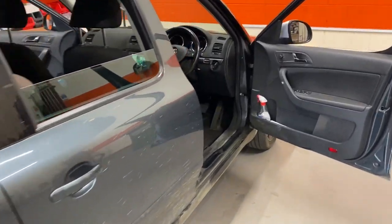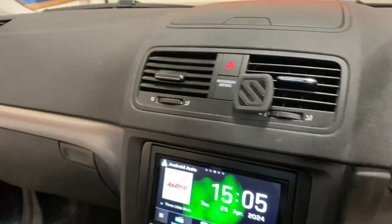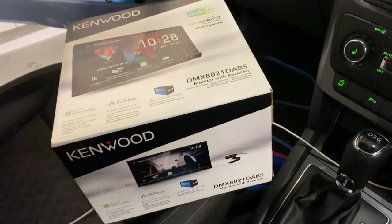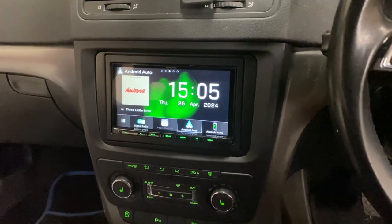We have removed the original Skoda navigation radio, which went faulty, and we have replaced it with a Kenwood DMX 8021, which sits in the dashboard really nicely.